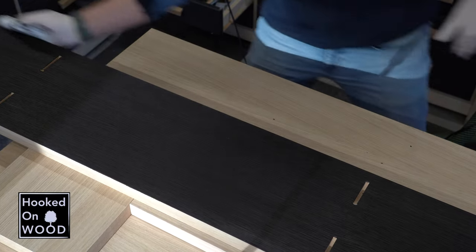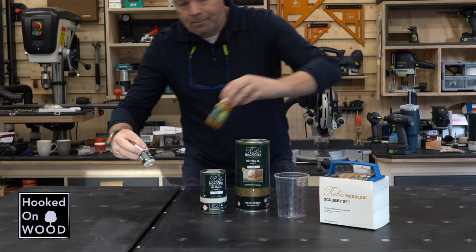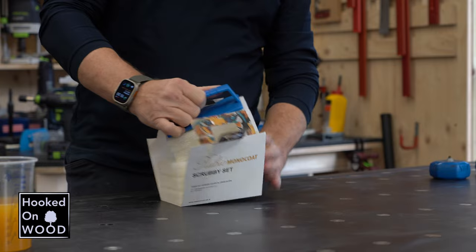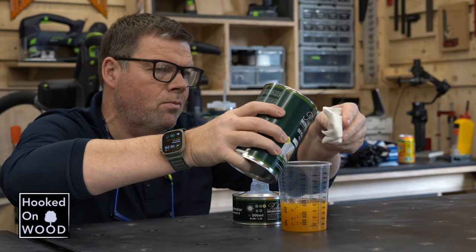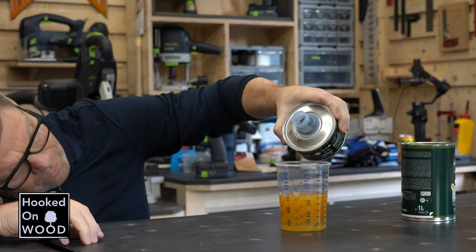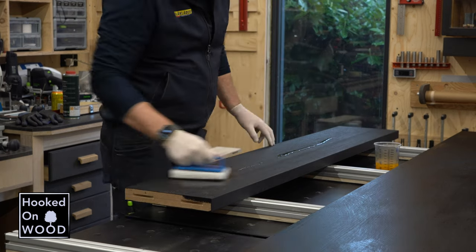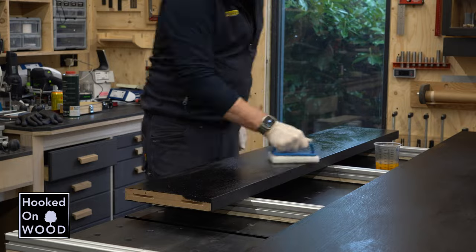De volgende dag heb ik de delen uiteindelijk voorzien van Rubio Monocoat. Anders dan de pre-coat heb ik deze niet met de roller aangebracht, maar met de pad, die ik ook van Rubio gebruik. En ik heb het vermengd met een accelerator die zorgt dat de laag sneller hard is. En hoewel Rubio kostbaar is, heb je echt maar heel weinig nodig. En het beste kun je Rubio Monocoat dan ook kopen in de hoeveelheid die je nodig hebt. Uiteindelijk heb ik iets meer dan één liter nodig gehad voor dit project.